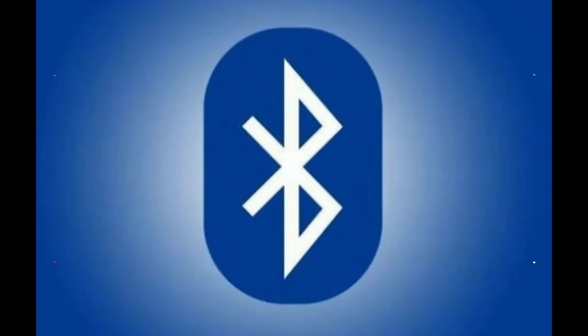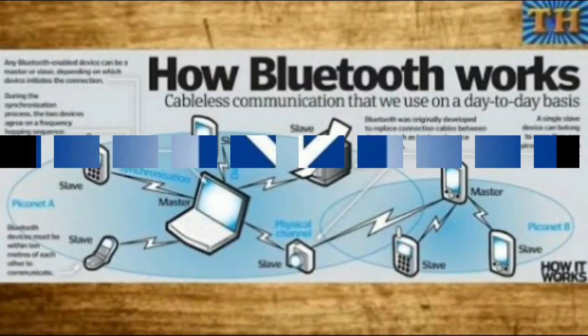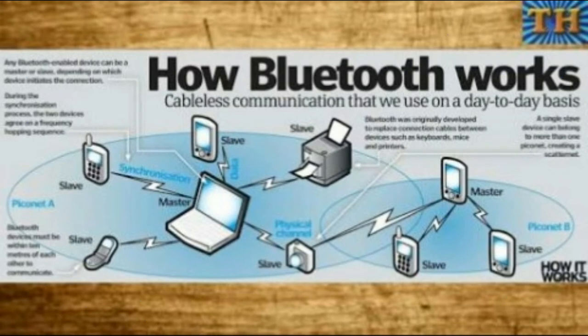Friends, if you are a smartphone user then you might have seen that there is a Bluetooth device in your phone. Today in this video we will discuss what is the use of a Bluetooth device and how it works. Watch this video completely to know how a Bluetooth device works. Let's start the video.